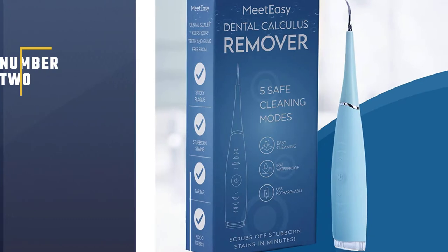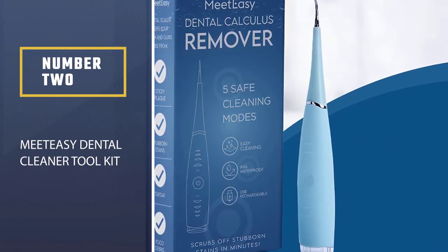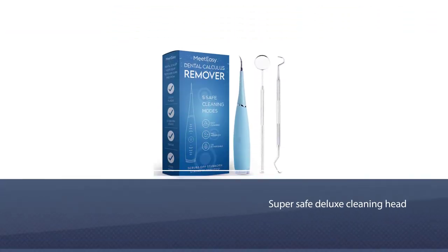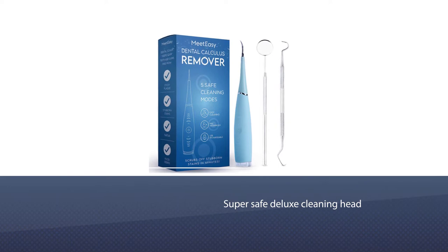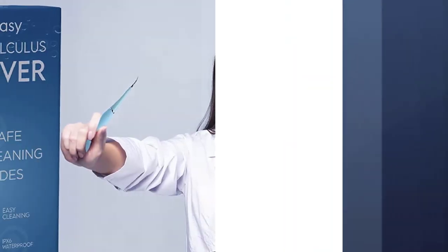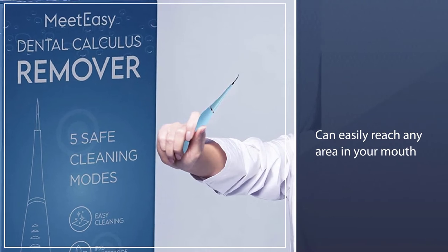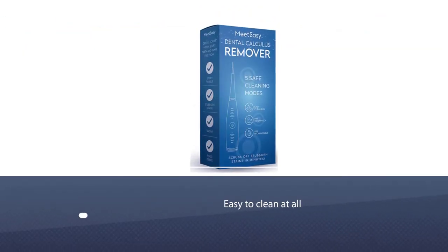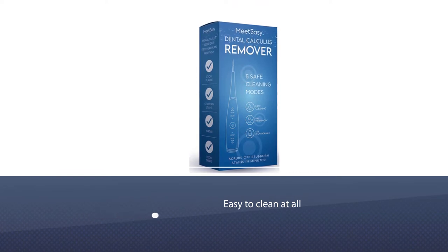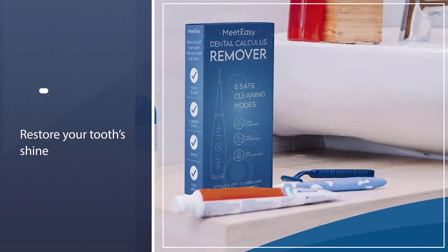Number two: Meet Easy Dental Cleaner Tool Kit. This plaque remover for teeth has got you covered. The oral care tool's super safe deluxe cleaning head can easily reach any area in your mouth, including deep and hidden areas that are not easy to clean at all. Instead of fumbling with painful dental picks and abrasive charcoal products, restore your tooth shine with this professional tartar and dental calculus remover.